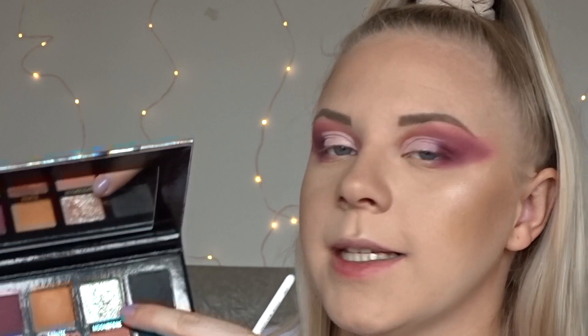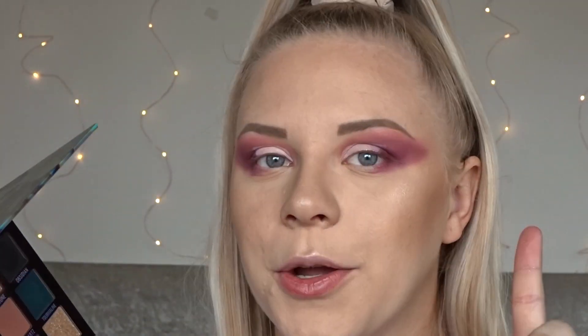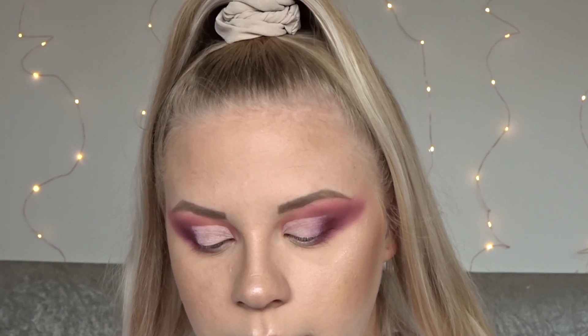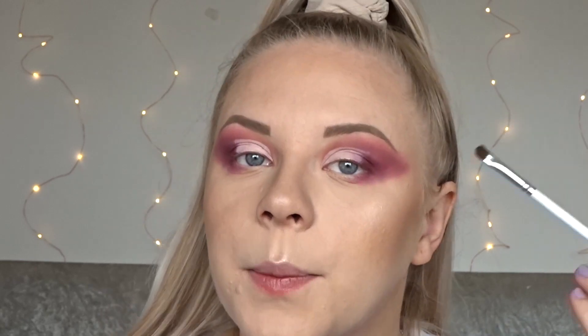I now want to play with one of these beautiful shimmers, and I think I'm going to take Moon Stone because I think the undertone is more purpley-pink and it'll go with this eye look. I'm not sure if I need to wet these or anything, so I'm just going to go in with it dry and see what happens.